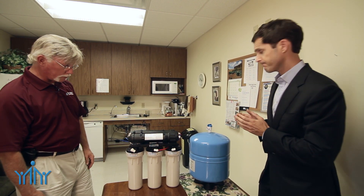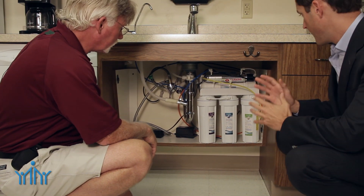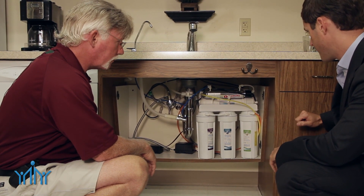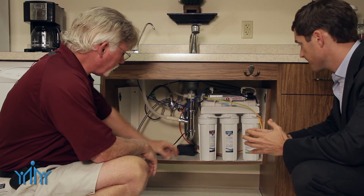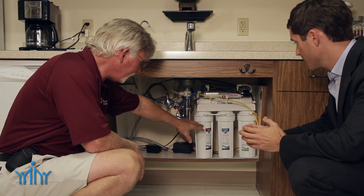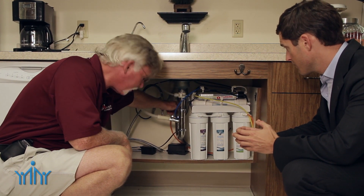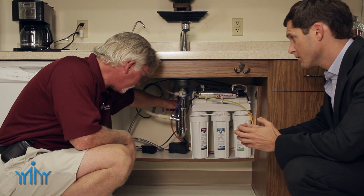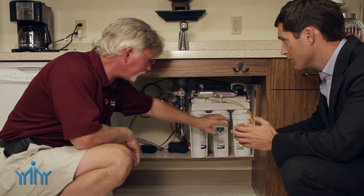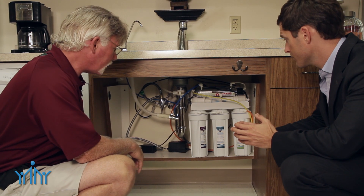Let's look at it under the sink. Okay, Terry. So this is the RO system installed, and of course the tank is behind this cabinet here. This just gives us the visual — when we were at the table going through the processes, this is what it looks like underneath the sink. It'll go through the same process, but it all starts with the cold water feed. There's an angle stop underneath every sink for your hot and cold. We come off of that cold, and that's what feeds the RO system. And then it follows that path like what we were talking about at the table.